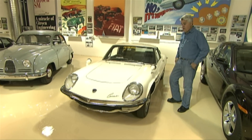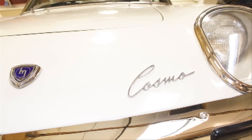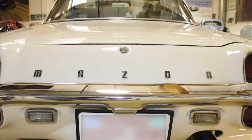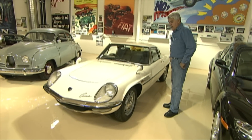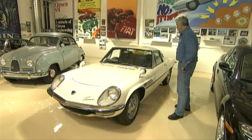This is the Mazda Cosmo — the very first rotary-powered sports car mass-produced. At least 1,100 of them were made. It's Japanese, built from 1966 through about 1971 or 1972. They were not for export; they were Japanese market only, which is why it's right-hand drive.